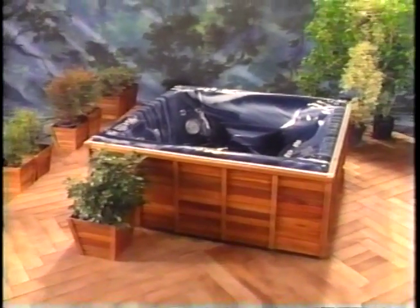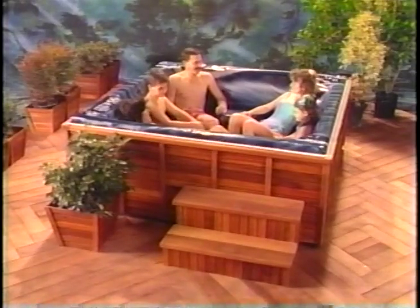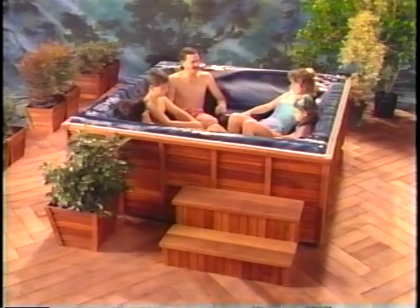The Daytona features 11 jets situated throughout the lounger, captain's chair, and three bucket seats. Each seat is a different height so that everyone can find a place that's just right. This model is shown in royal blue marble.